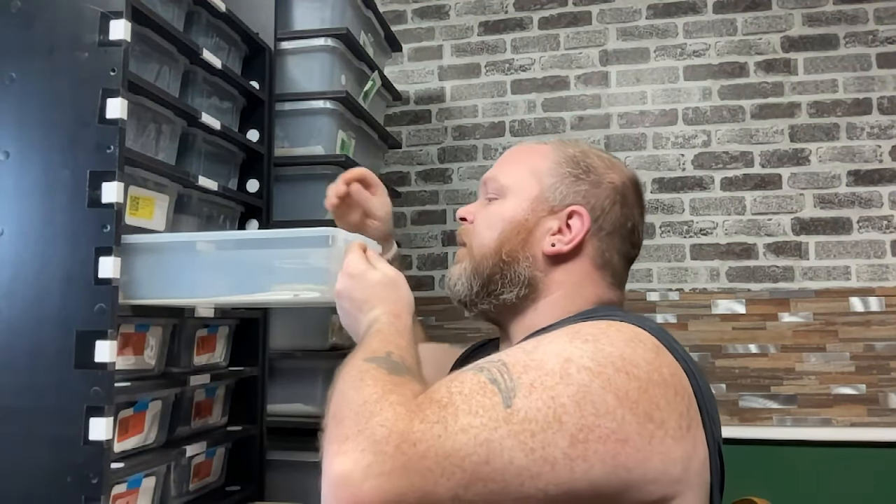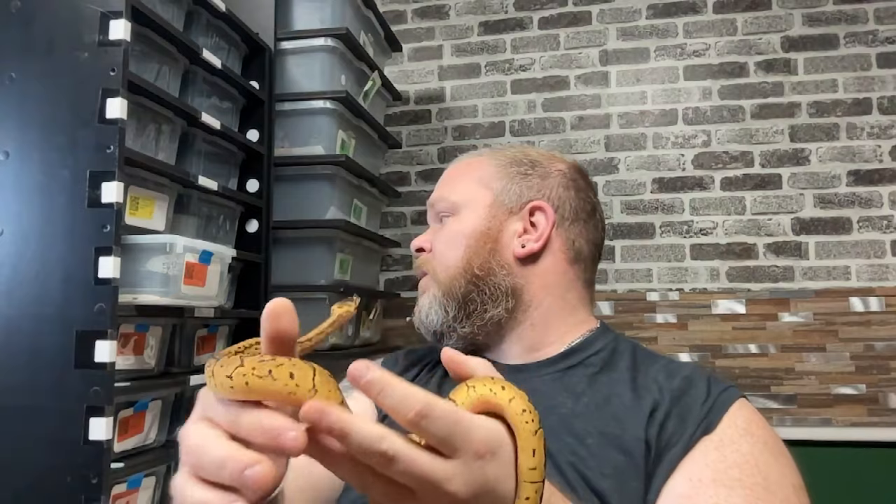Welcome back. Today we're going to go over clutch one and the couple of babies that survived from clutch two. If you haven't watched the previous clutch videos, you'll see that I only have two surviving babies from clutch two. We're going to go over 10 different babies today and what's available currently listed on Morph Market. Starting right off the bat with baby number one from clutch one — birth date was April 28th, when this clutch hatched out.